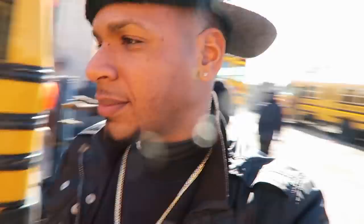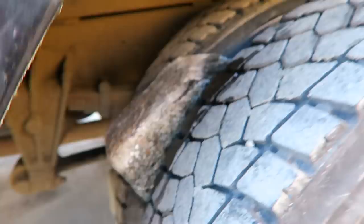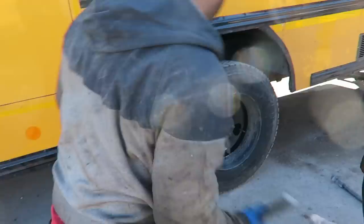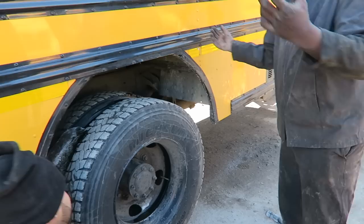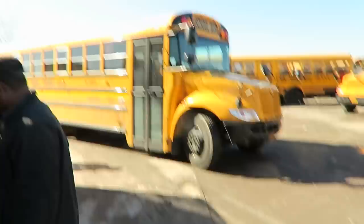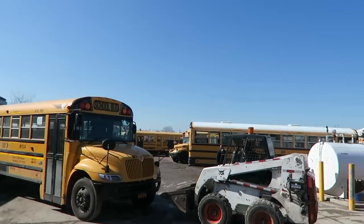We got a brick stuck in between the tires — you see some action today! Best mechanics in Brooklyn on it. Back it up, back it up. Why not just take the tire down? That would be easier. I gotta move my bus so these guys can get out.